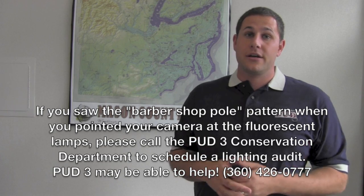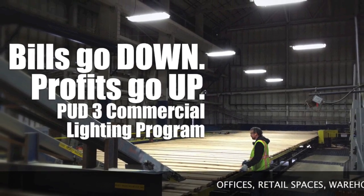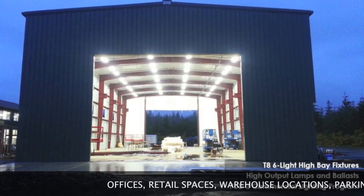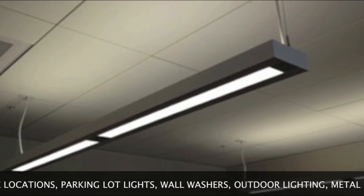It can cause headaches or migraines, especially in older women in an office environment. PUD3 can help change out old-style magnetic ballast fluorescent lighting to newer T8 lights with electronic ballasts.